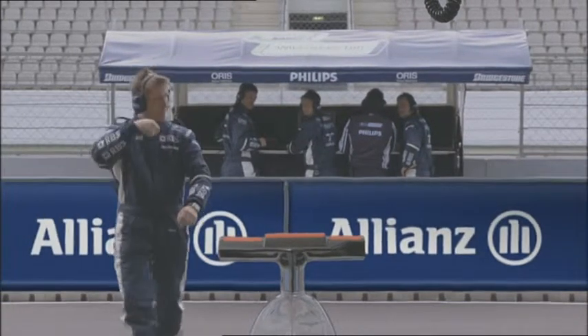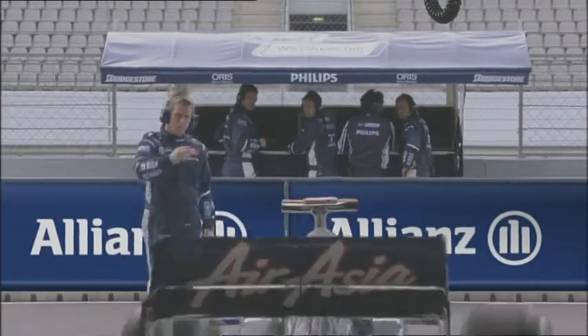Grand Prix Insights is presented by Allianz. Hi, I'm Nico Rosberg, race driver for AT&T Williams. Today I'm going to take you with me around one lap of the Shanghai International Circuit. And the good thing is, I'm going to do it blindfold.